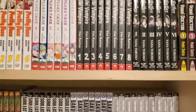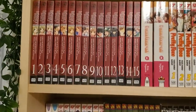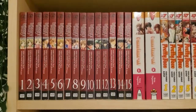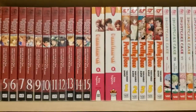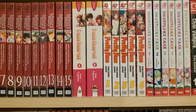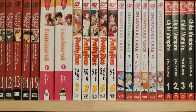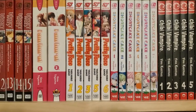Moving upwards, starting on this side: I have Library Wars, the complete series 1 through 15, I have I Am Here Volumes 1 and 2 — they're not omnibuses, they're just large volumes. I have 1, 2, 3, 5, and 6 of Pretty Face.